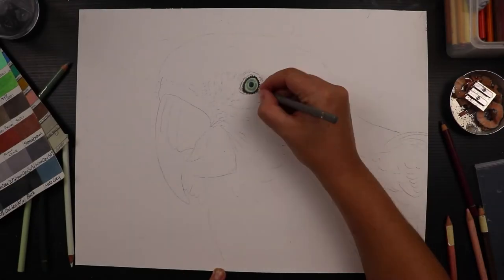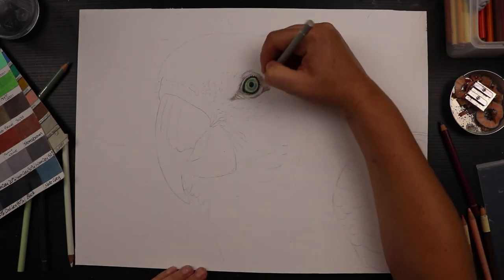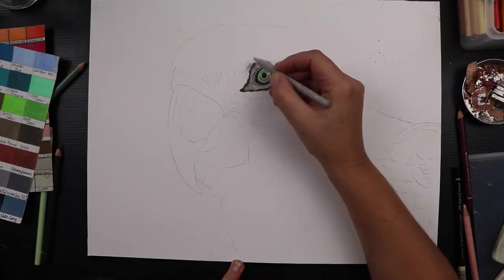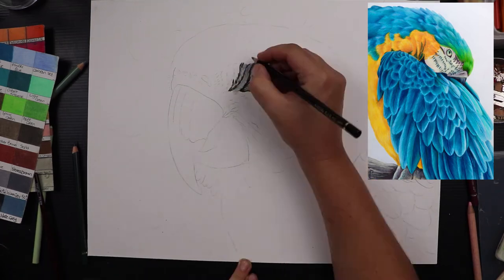I've actually purchased a couple of photos from wildlifereferencephotos.com that I just keep coming back to, but I had been a little bit hesitant to start. I felt like I'd drawn a very similar piece not that long ago, which is the blue and gold macaw which I use for a lot of my social media profile pics.